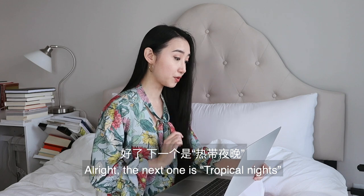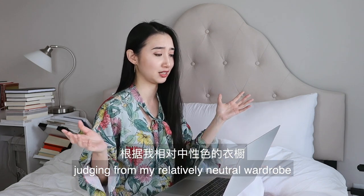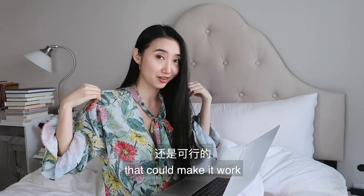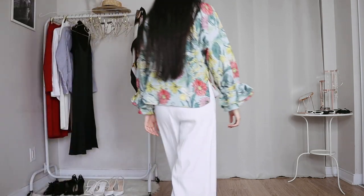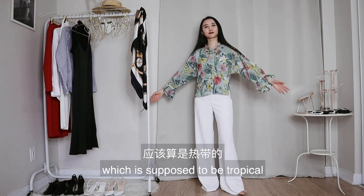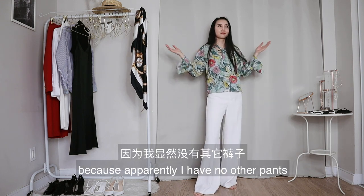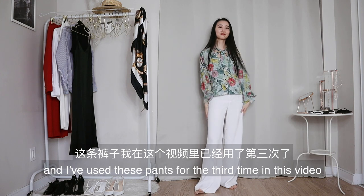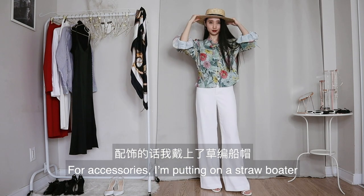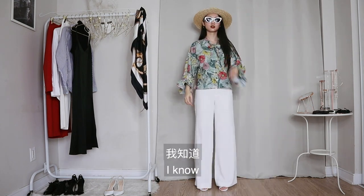The next one is tropical night. This is going to be a tough one for me, judging from my relatively neutral wardrobe. But I do have this one and only floral shirt that could make it work. I'm just going to wear this green floral shirt, which is supposed to be tropical, and the same wide-leg white pants — apparently I have no other pants, and I've used these for the third time in this video. I'll wear my white sandals again. For accessories, I'm putting on a straw hat and my cat eye sunglasses, just to pretend I'm on vacation. I know — sad.